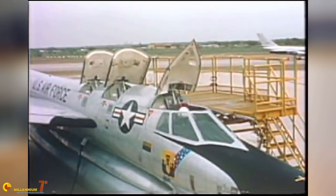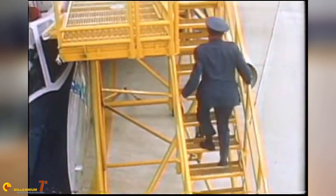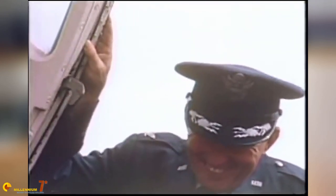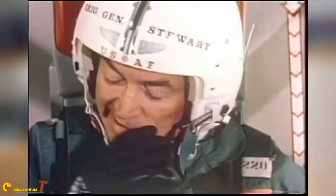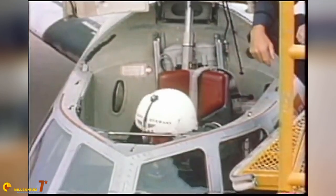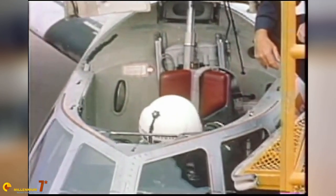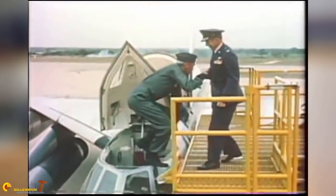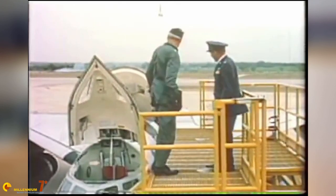The first B-58 rolled out from the production line in August 1956, and the maiden flight happened in November. The flight testing program was conducted on 30 different airframes, each of them a bit different from the previous one, as all improvements were progressively incorporated. The test campaign was concluded in April 1959. At the end of the day, 30 development and 86 production B-58As were produced. Eventually, all 30 test airframes were converted to production standard in a painfully expensive program. If at this moment you are thinking of a much more modern plane, I won't stop you.